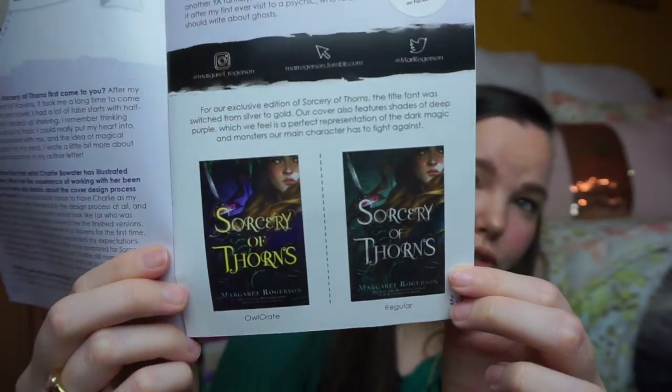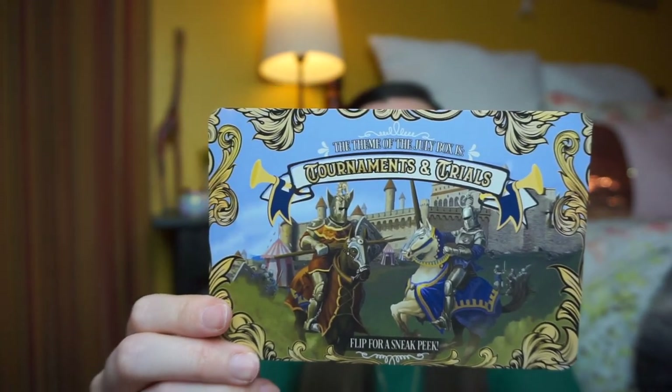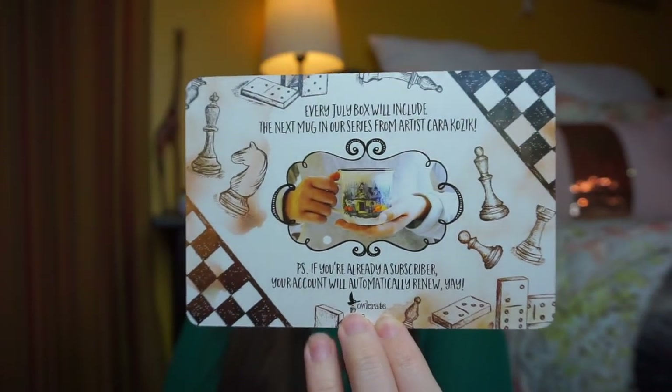In every box you also get a little pamphlet that has a word search and shows you the difference between the Owlcrate cover and the original cover. I definitely love the Owlcrate cover with all the purple — it's really really pretty. There's also an interview with the author and some cute information. And then you get a card that talks about next month's box. The theme of July is Tournaments and Trials, and every box will include the next mug in a series from artist Kara Kozik. So yay, next month we get a mug — who doesn't love mugs?